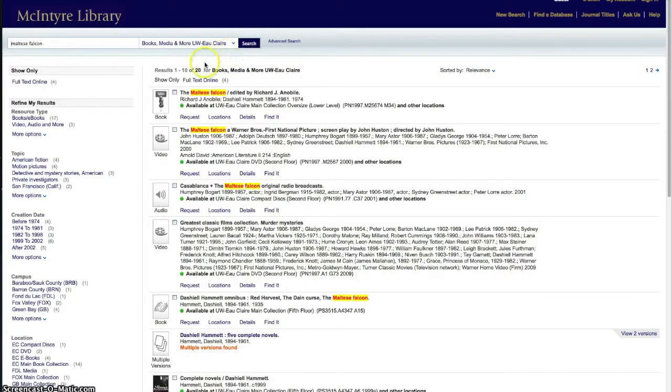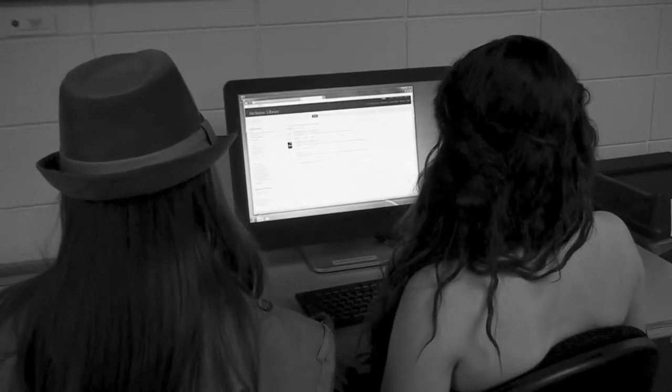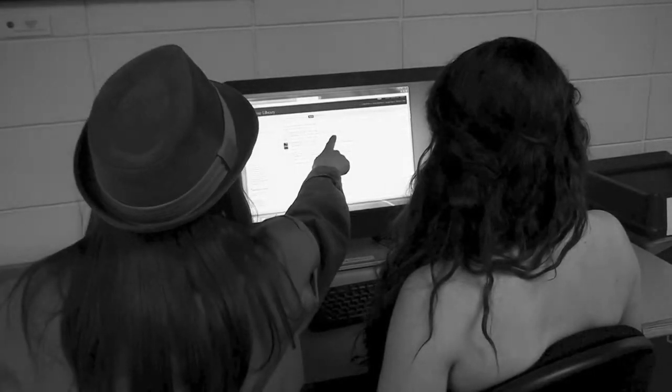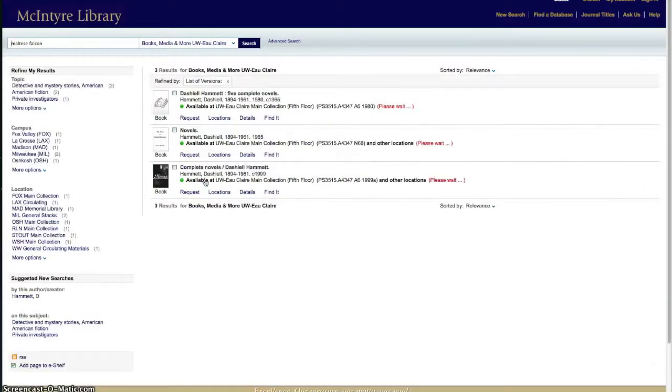But more than just books showed up in the search. On the left-hand side you can specify parameters to your search by material type — in this case, books. Then you click on the name of the book that you wish to select. Once you have that book, look up towards the top of the screen. There it will tell you where inside the library the Maltese Falcon is located. It is a good idea to write down the section and number you see.